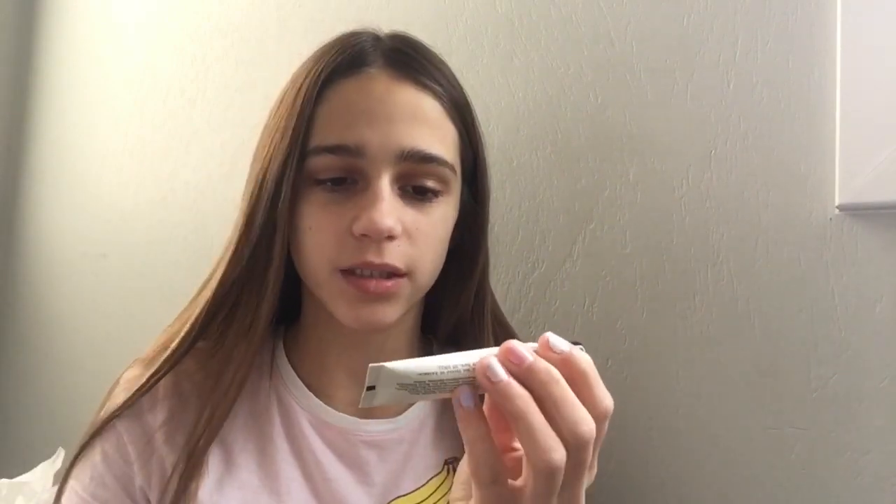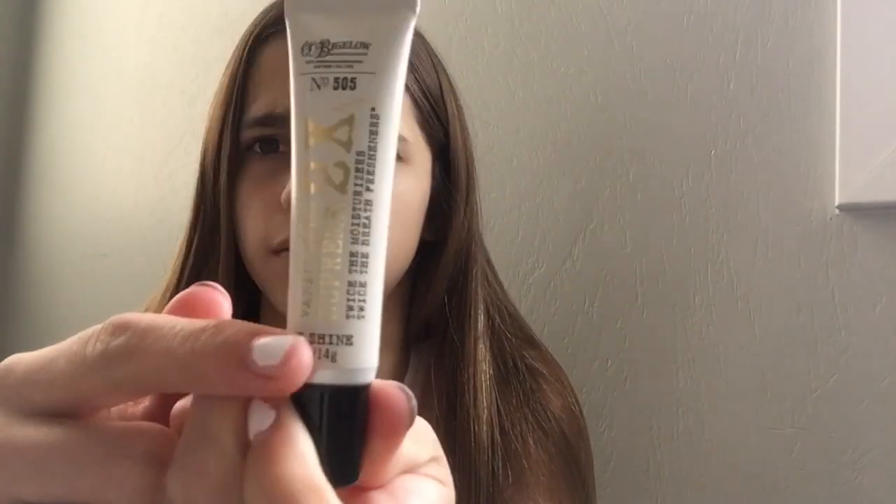Hey everyone, welcome back to another video! Today I'm going to be reviewing the Vanilla Mint Supreme 2x lip gloss, or lip shine as they call it, from Bath and Body Works. I'm super excited to review this for you guys, so let's get on with the video.